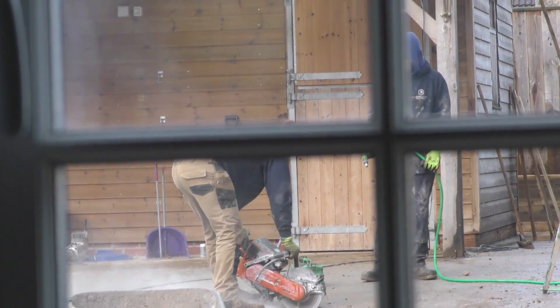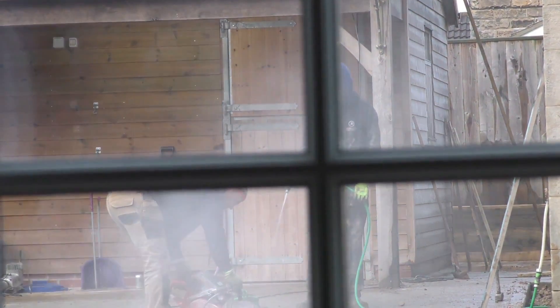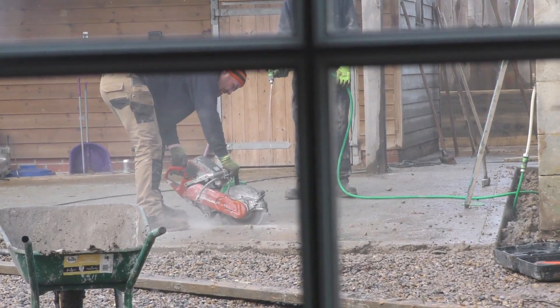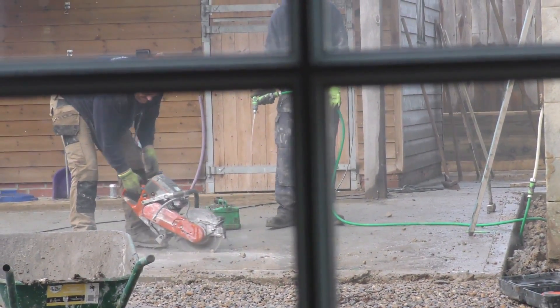I'm filming indoors because they're making a lot of dust. We've closed the horse stable doors because we didn't want all the dust going in there and affecting them. Anthony's using some water to try and get the dust down as much as possible.